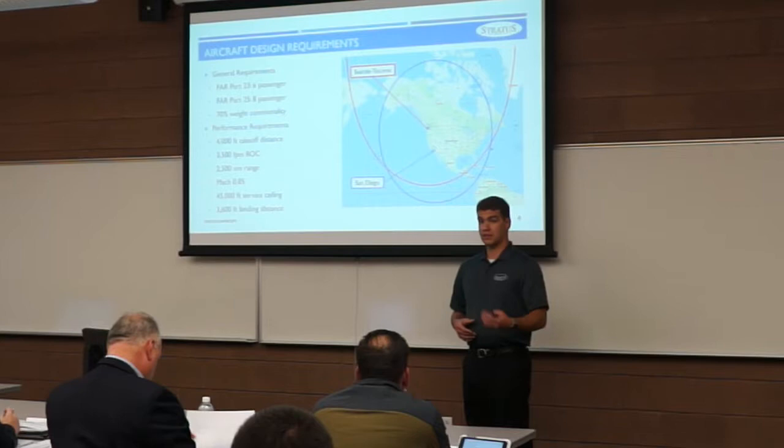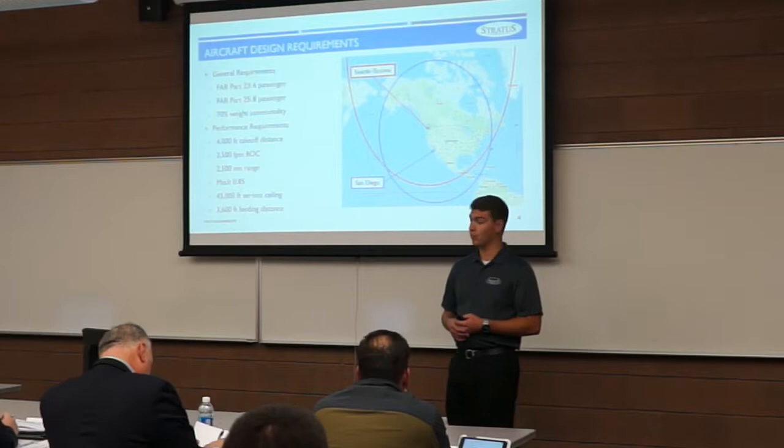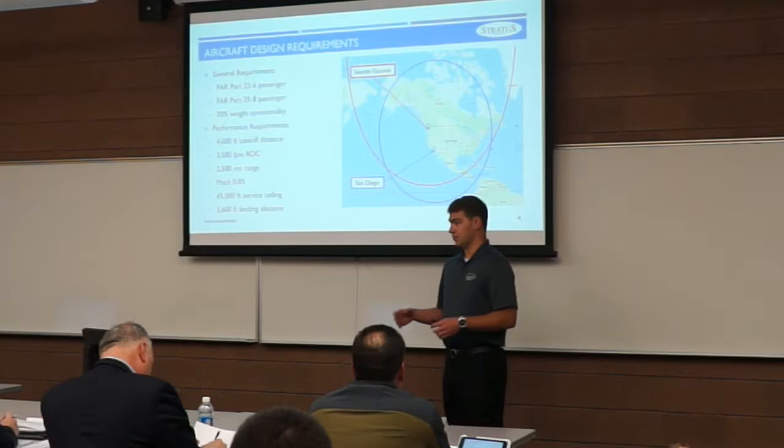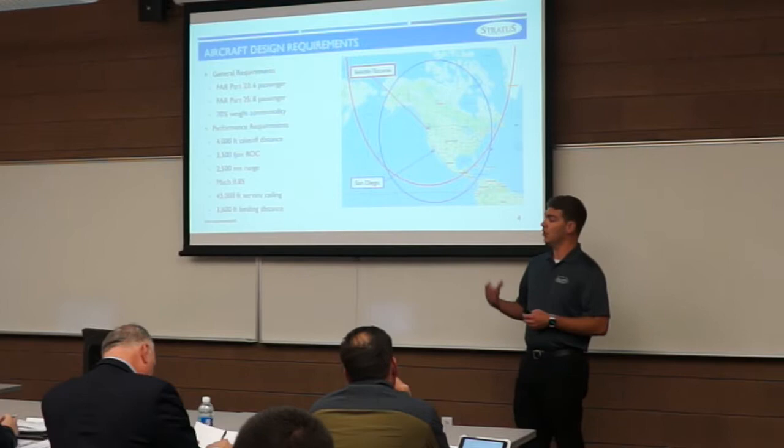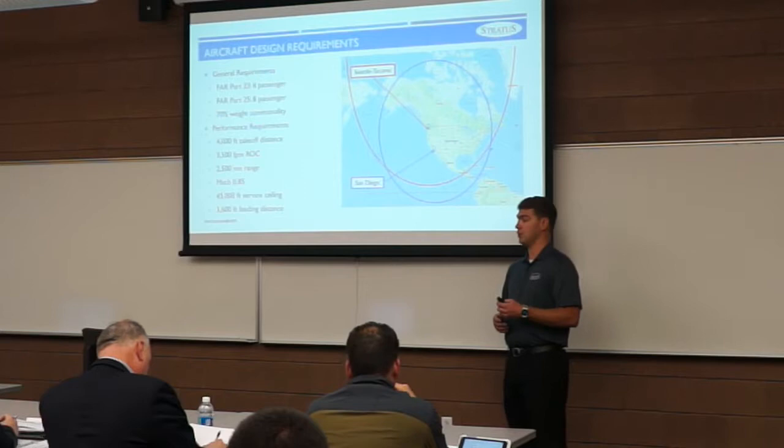The entry into service is 2022 for the six-passenger aircraft and 2020 for the eight-passenger aircraft. These aircraft must maintain 70% weight commonality to help decrease production cost. Key performance requirements include a 2,500 nautical mile range, allowing coast-to-coast flight across the U.S. The max cruise Mach number is set at 0.85, with a service ceiling of 45,000 feet, a 4,000-foot balanced field length for takeoff, and 3,600 feet for landing.